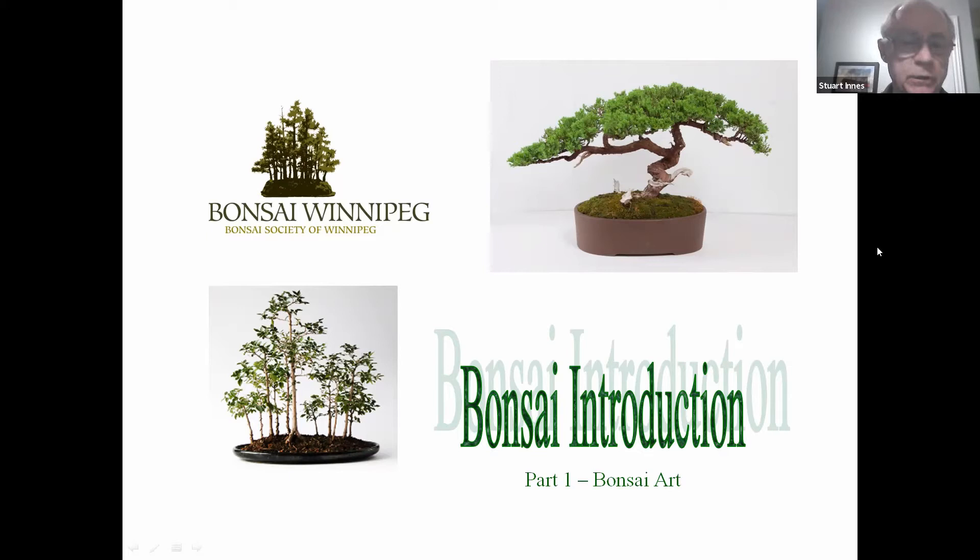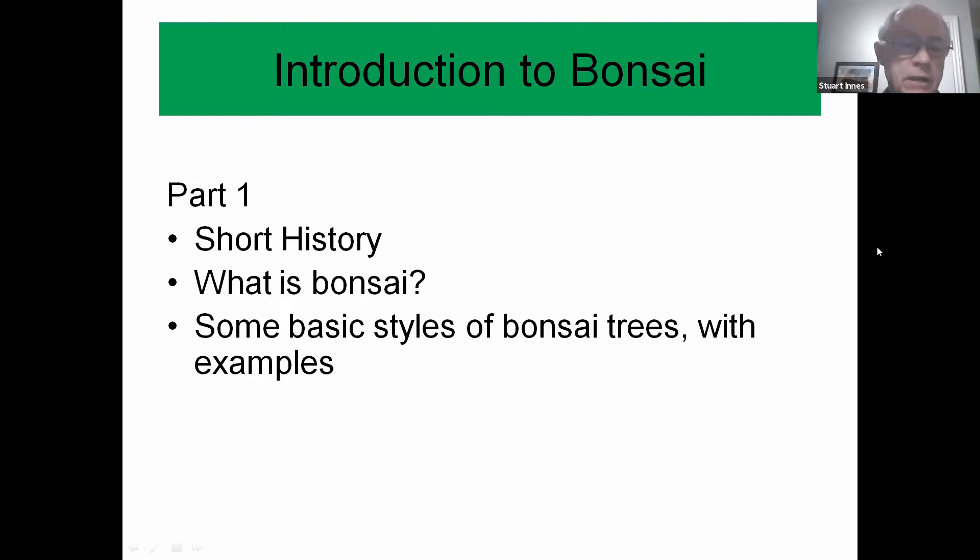But this is part one. I do want to clarify right off the top that although I am a member of the Bonsai Society of Winnipeg and I certainly support their cause, I'm not acting on their behalf today, so if you do have any concerns with anything I say, please don't blame the society — it's all my doing. So part one we're going to cover a little history on bonsai, just enough to understand where it's coming from, what bonsai is and what it is not, and then spend quite a bit of time going through different examples so that you can understand the different styles and types of bonsai trees.